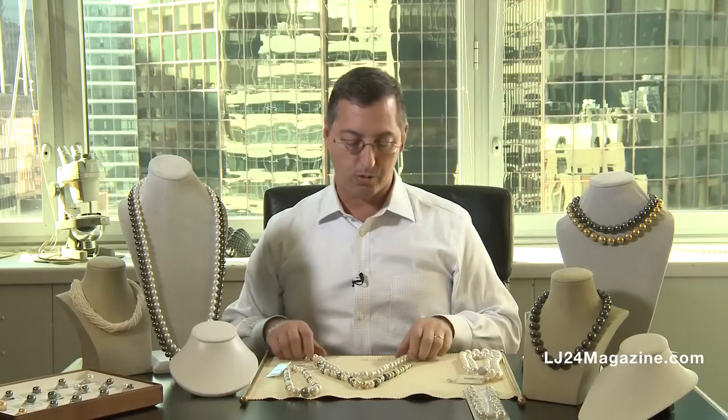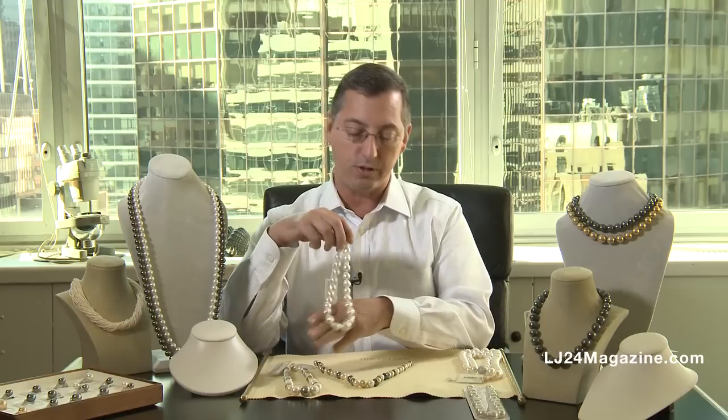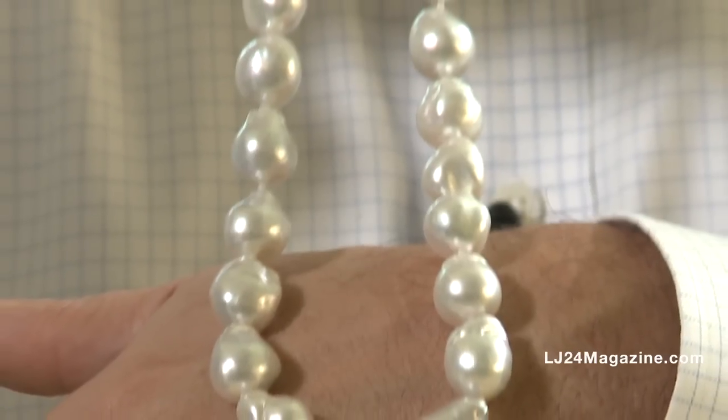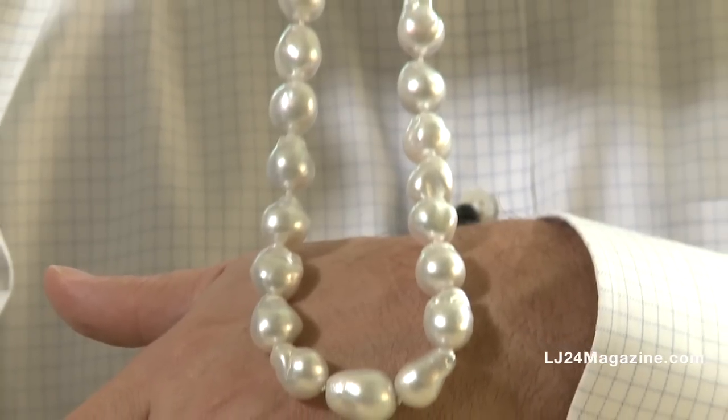Some of the other things we've done with pearls today to keep them fresh and unique would be the off-shapes. I find these to be the most interesting of anything. We call them baroque. The baroque pearl happens in an oyster when the bead itself moves. That can be caused by a change in temperature, different currents, or even a storm.